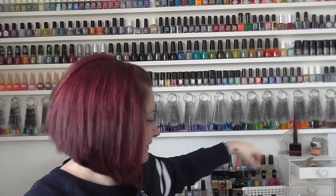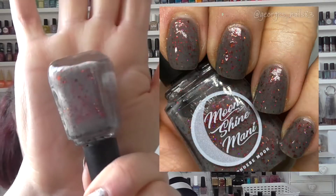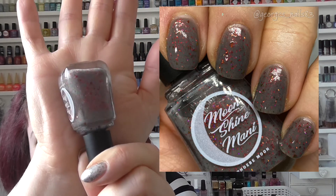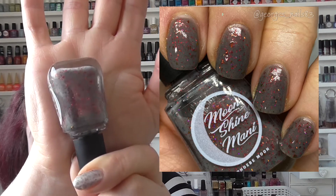Next we have one that I lusted over for quite a while before buying it — Dark Iron Destiny 2.0. This was another MSM comeback for April 2020. It's just a beautiful polish with a dusty grey base and orange to pink flakes in there. I think this was quite a popular one — very, very beautiful.